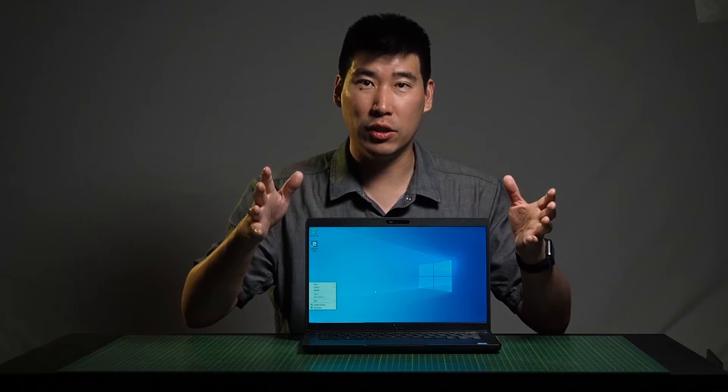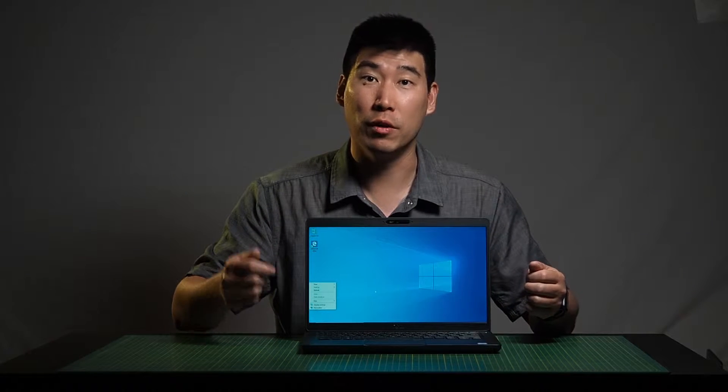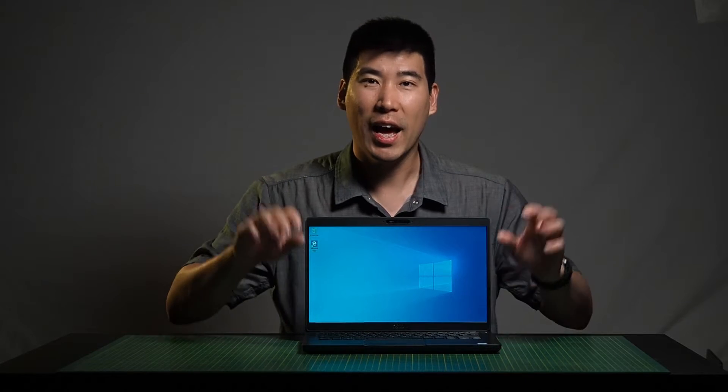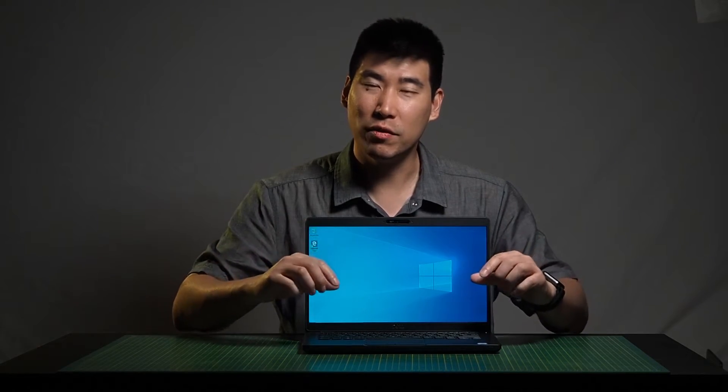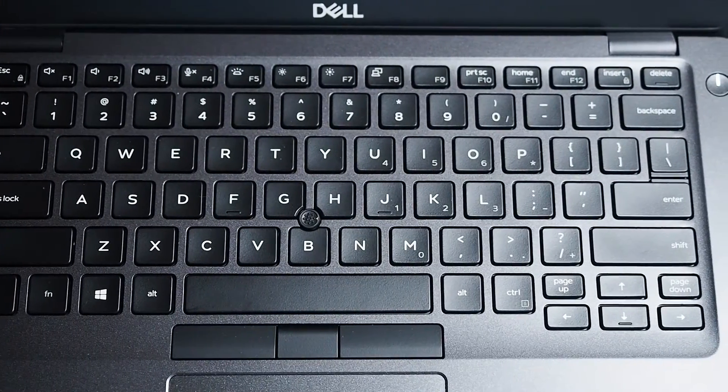You can also get IR cameras for these so it can help you with facial recognition to log into the computer — another option you can add. As for the keyboard, it's a little different to the previous model; it has a much nicer, smoother feel to it, and I think the keys have a little bit more defined separation between them.